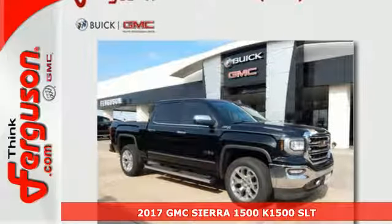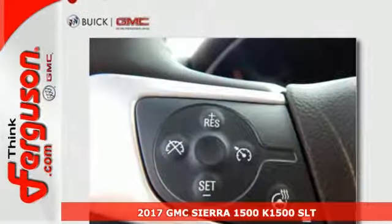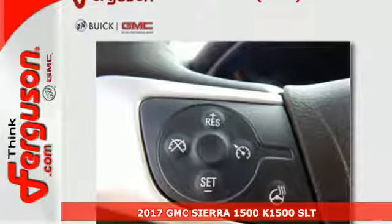Here's a 2017 GMC Sierra 1500 — the ideal truck for a visionary.